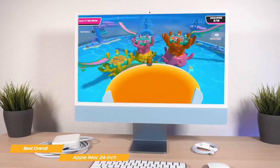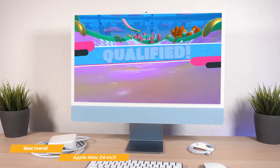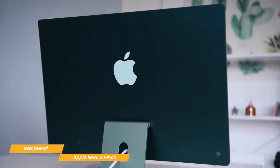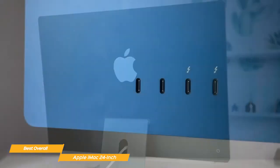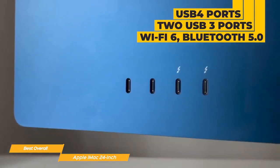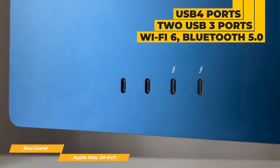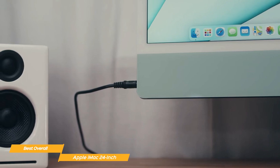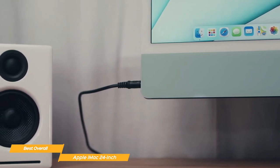Whether you're editing videos, playing games, or just browsing the web, the M1 chip can handle anything you throw at it. In terms of connectivity, the iMac has everything you need. It comes with two Thunderbolt USB 4 ports, two USB 3 ports, Wi-Fi 6, Bluetooth 5.0, and a headphone jack, so you can connect all of your peripherals and accessories without having to worry about running out of ports.